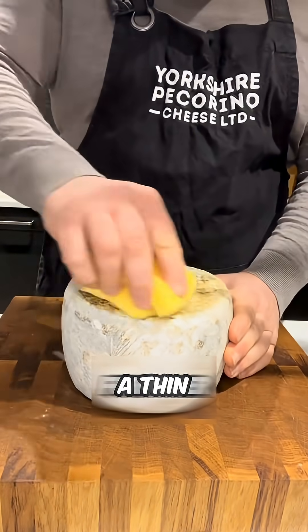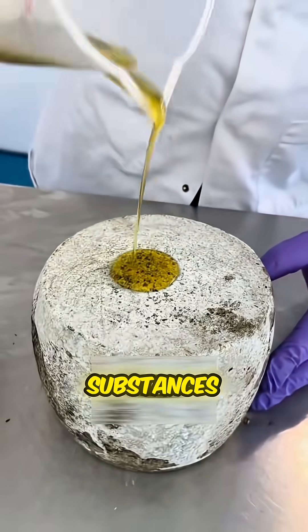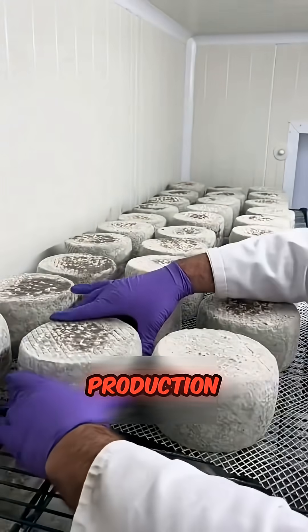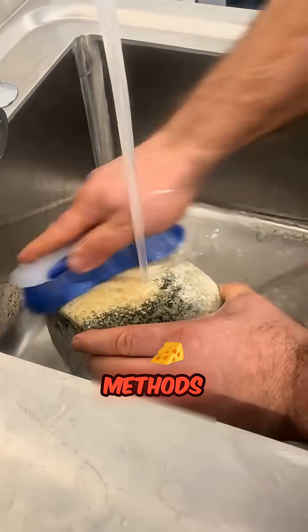Some cheeses are even coated with a thin layer of olive oil or other natural substances to enhance their flavor even more. Of course, not all cheeses develop mold during production — it all depends on the type of cheese and the methods used to make it.